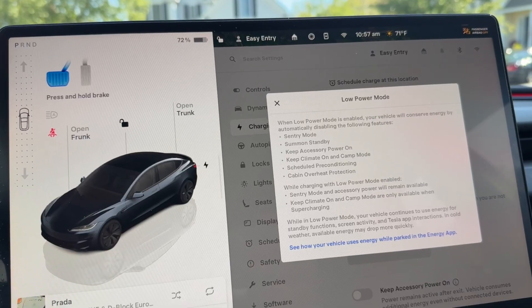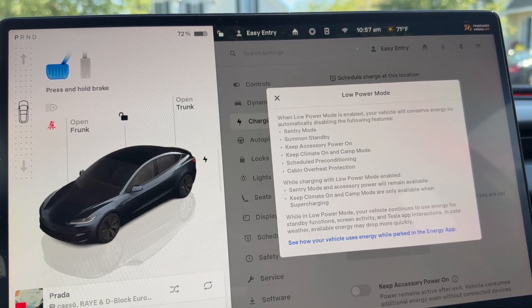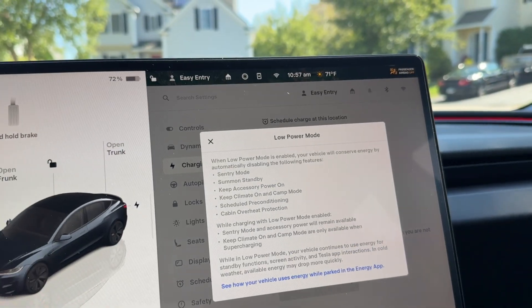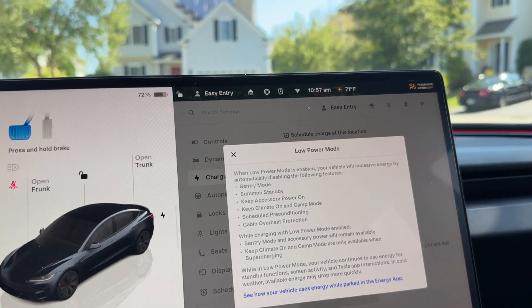It's going to continue to use energy for standby functions, screen, and Tesla app interactions. When you go to the airport and you're going to be parking your car somewhere without a charger for a few days, you turn on low power mode. You know it's going to disable sentry mode, but you're more concerned with it consuming power. Before, you could go in and disable all these functions individually, but never with one quick control like low power mode.